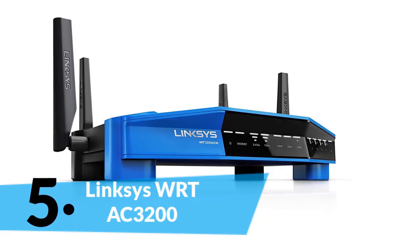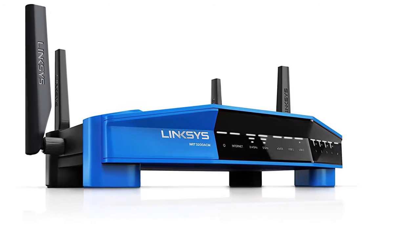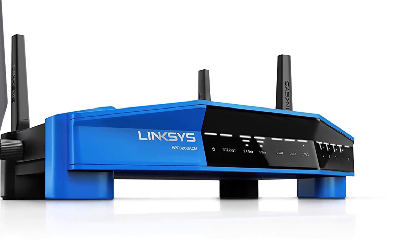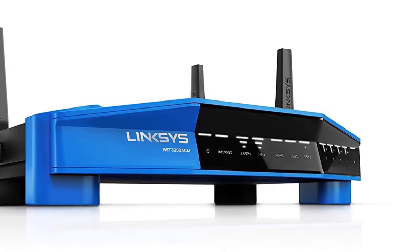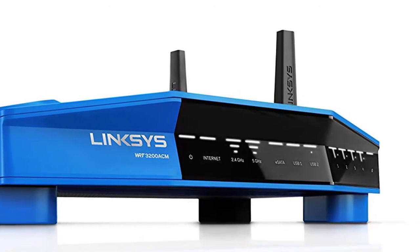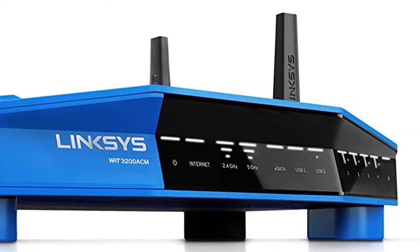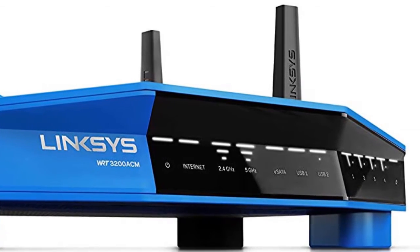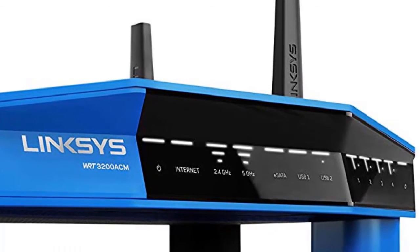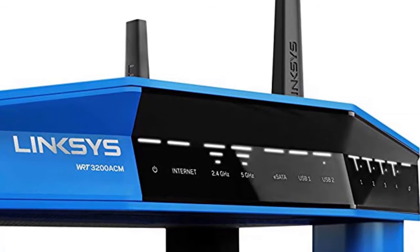Coming in at fifth place is the Linksys WRT AC3200 Dual-Band Open Source Router. Equipped with innovative Tri-Stream 160 technology, the WRT3200ACM delivers extreme Wi-Fi speeds that never lag — not available on other Wi-Fi routers. Tri-Stream 160 effectively doubles the bandwidth of the 5 GHz band to power data-heavy activity with ultra-fast 2.6 Gbps Wi-Fi speeds.